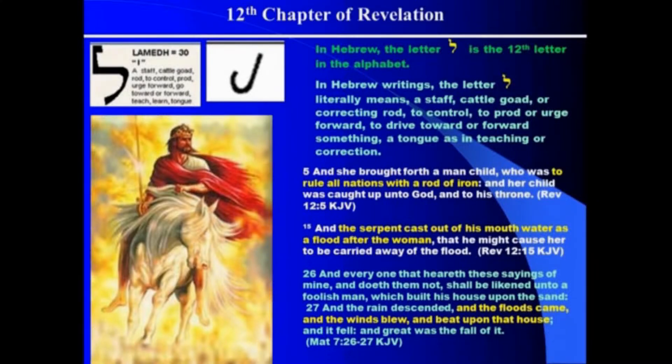And in Revelation 12:15 we read, 'The serpent cast out of his mouth water as a flood after the woman, that he might cause her to be carried away of the flood.' We said that was teaching, right? It's false teaching. Satan has false teaching and lies. Well, this letter represents teaching as well.